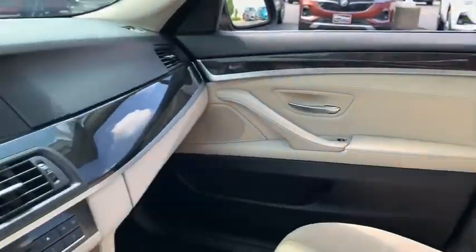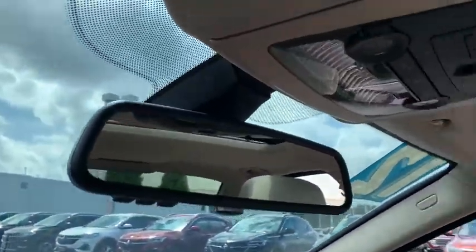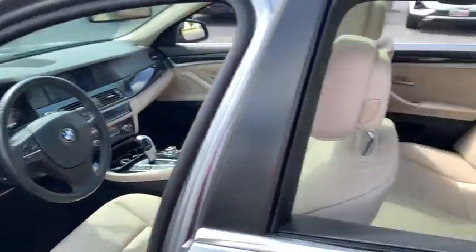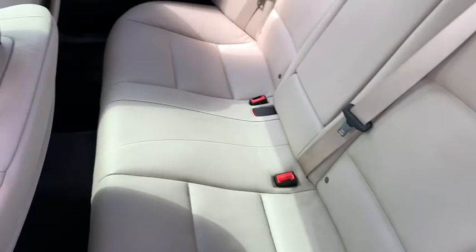Fog lights, security system, power windows, trip computer, remote keyless entry, power moonroof, tachometer, panic alarm. Take this vehicle for a spin and see why so many shoppers are now proud owners.